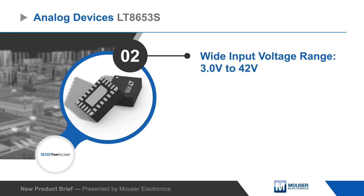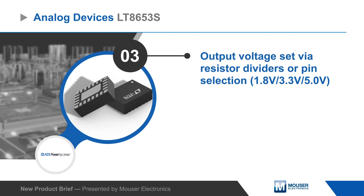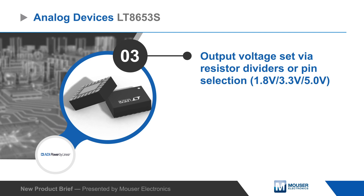The regulator operates from a 3 to 42 volt input, and output voltages can be set via resistor dividers or by pin selection of fixed values for a reduced BOM.